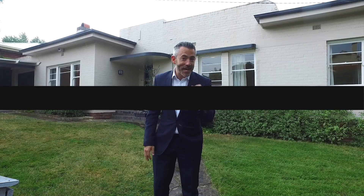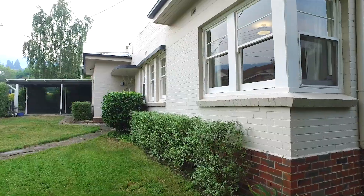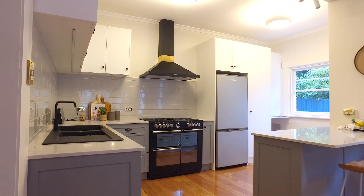Well, the home I've got to show you today really is a standout. We're located in Manning Avenue, just off Sandy Bay Road, with a beautiful 1930s home that's recently undergone a full renovation, leaving nothing left for you to do but to move in.